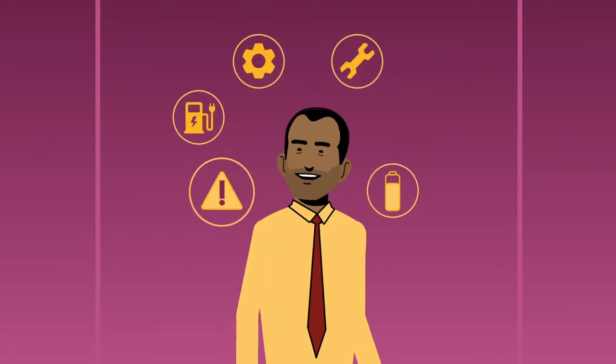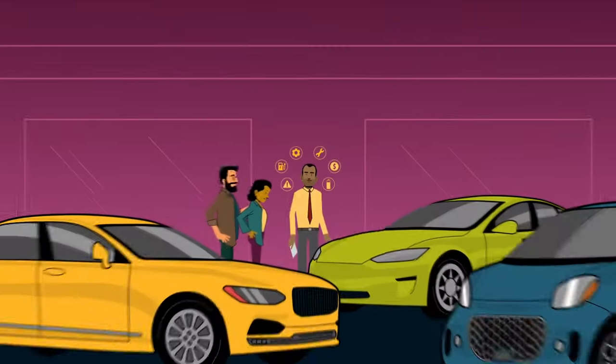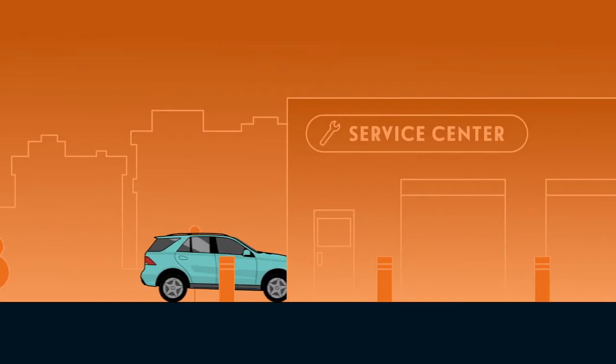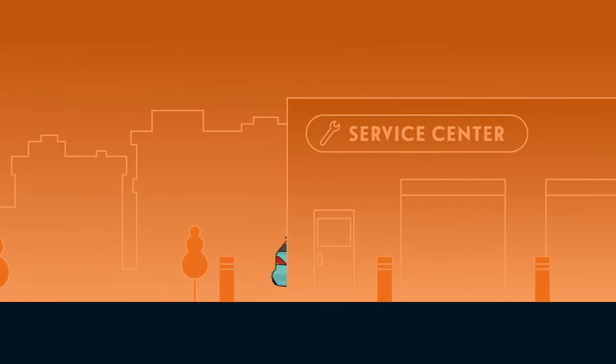The EV Friendly program empowers dealers to provide excellent service and information to those considering transitioning to an electric vehicle. It also supports service centers in adapting to caring for your electric vehicle.